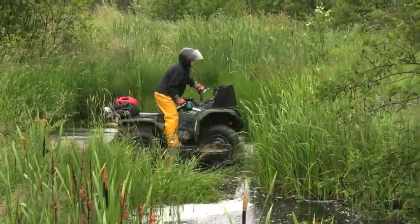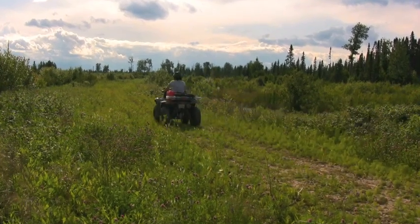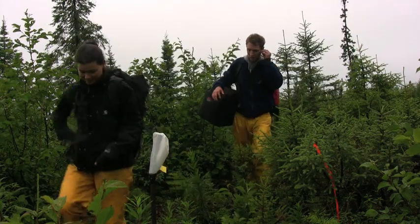Bisecting each of these forest rings, a number of monitoring wells have been previously installed. These monitoring wells were the sites we were looking for. Once we arrived, it was time to set up and sample.